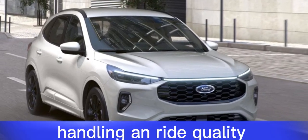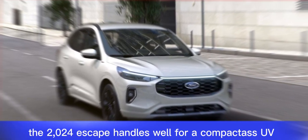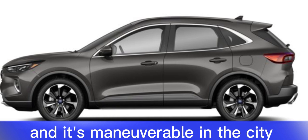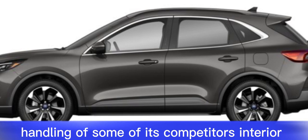Handling and Ride Quality. The 2024 Escape handles well for a compact SUV. It's comfortable and composed on the highway, and it's maneuverable in the city. However, it doesn't have the sporty handling of some of its competitors.